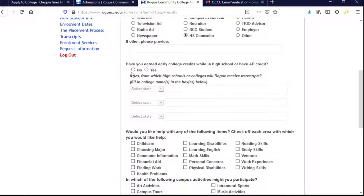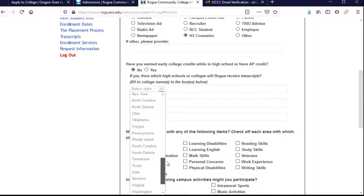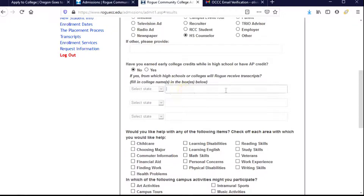If you have earned any college credits while in high school, you'll choose Yes for this question — for me the answer is No. If you choose Yes, they want to know where you earned those credits: in high school or at another college. Rogue is going to receive transcripts, meaning you are going to get transcripts to Rogue Community College so they can give you credit for them. You'll choose the state that the school is in — for example, if you earned those credits in Oregon, you'll choose Oregon and then type in the name of the high school or college.